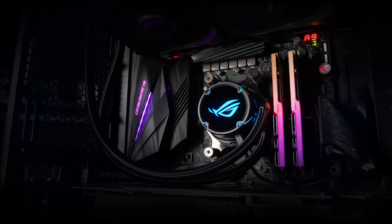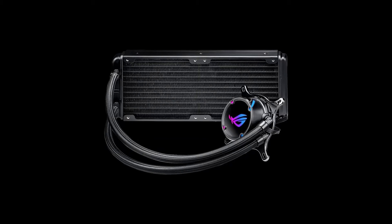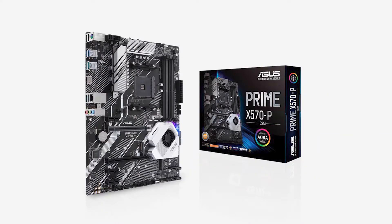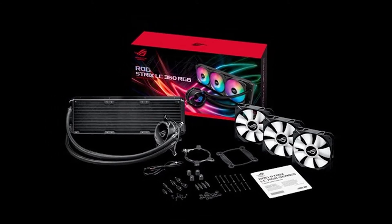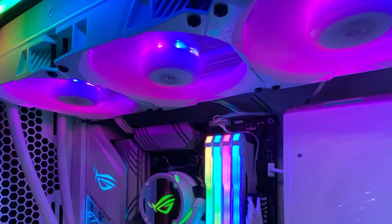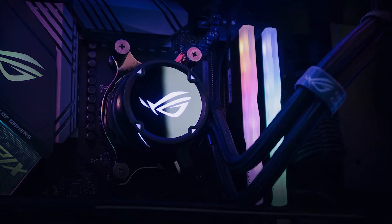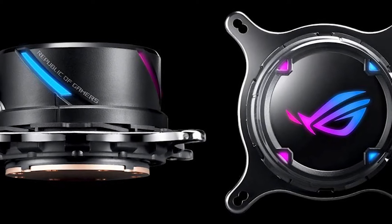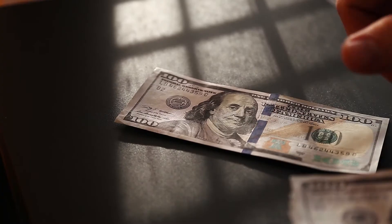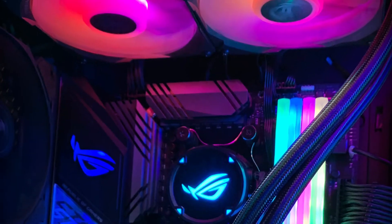Next up we have the ASUS ROG Strix LC360 RGB all-in-one cooler — the best option if you're a fan of ASUS, and that's quite natural as ASUS makes some of the best PC components right now. This cooler is super easy to install, the fans are silent and well-performing, and ASUS has nailed it in terms of aesthetics. The RGB fans and pump give a pretty cool vibe to any gaming PC. This AIO cooler kept my Ryzen 5800X at 35 degrees at 4.5 GHz, which is quite pleasing. Although it's a bit pricey for ROG certification, it was worth every penny.